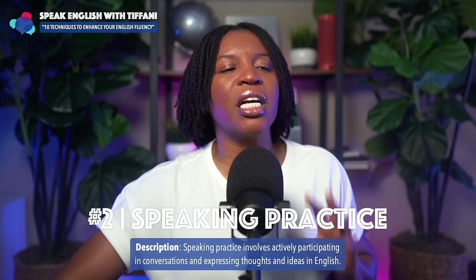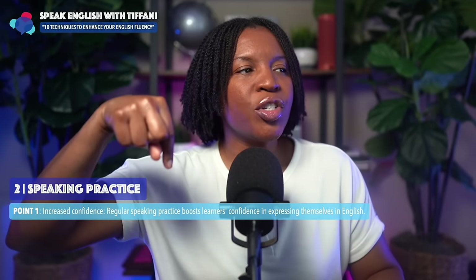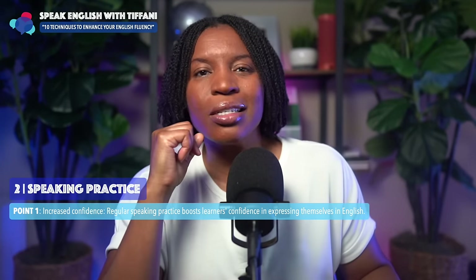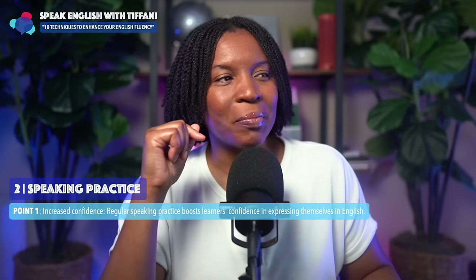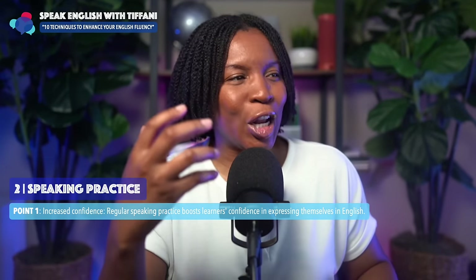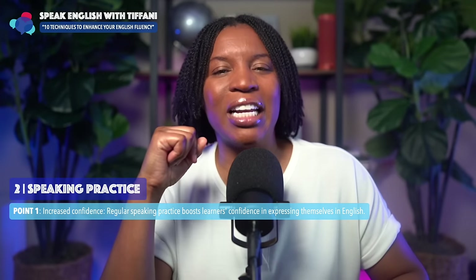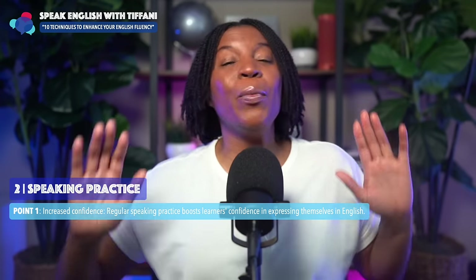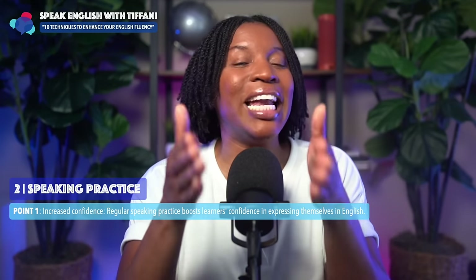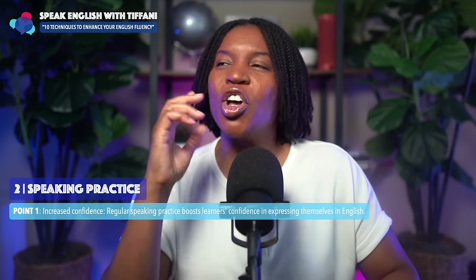Let me explain why this technique is so important. First, it increases your confidence. Regular speaking practice boosts learners' confidence in expressing themselves in English. Anyone learning anything — but especially you as an English learner — the more you practice, the more your confidence will improve.